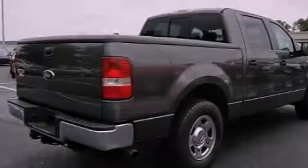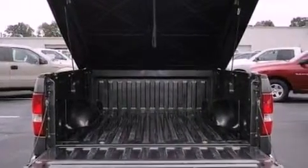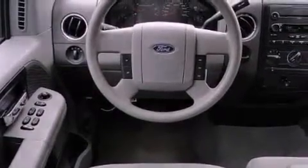Features include a low-tire pressure indicator, cruise control, full-power accessories, a CD player, an engine immobilizer theft deterrent system, a passenger side vanity mirror, privacy glass, keyless entry, and chrome wheels.